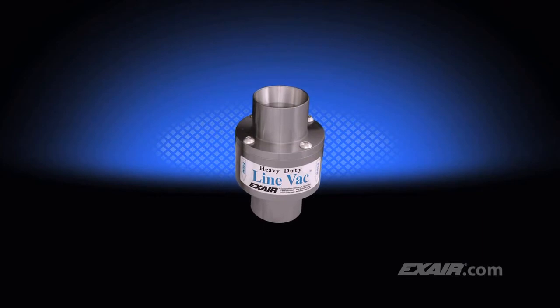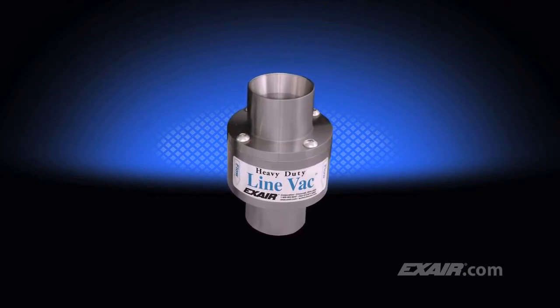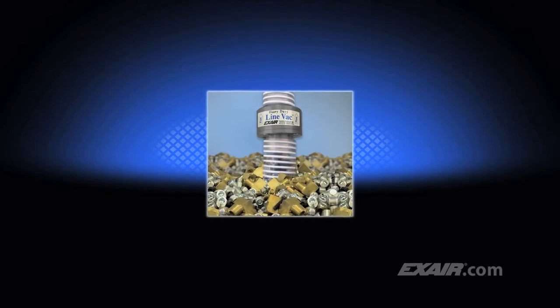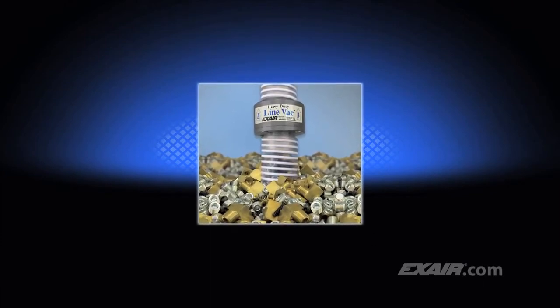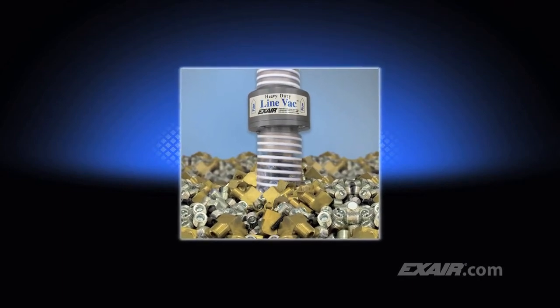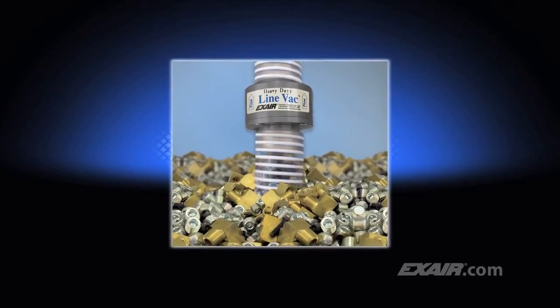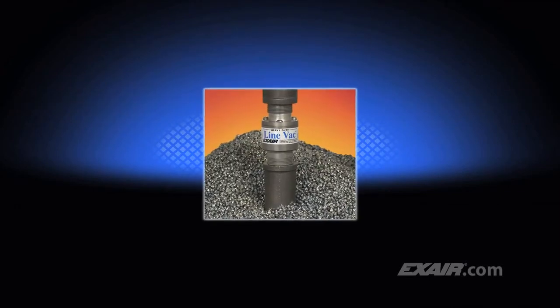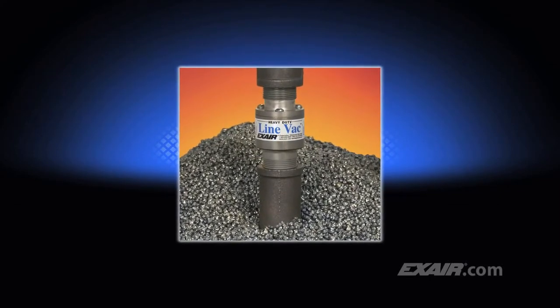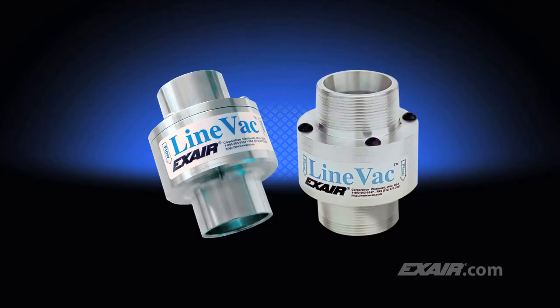Do you need to convey more material in less time? Hexair's Heavy Duty Lineback is our most powerful conveyor. It's been engineered to convey materials over longer vertical and horizontal distances. Depending upon the material being conveyed, it's possible to convey twice as much or more than the standard Lineback. Its hardened alloy construction helps prevent premature wear, which is ideal for conveying abrasive materials like the steel shot shown here. Models are available for use with standard hose and tube, along with threaded models for use with pipe.